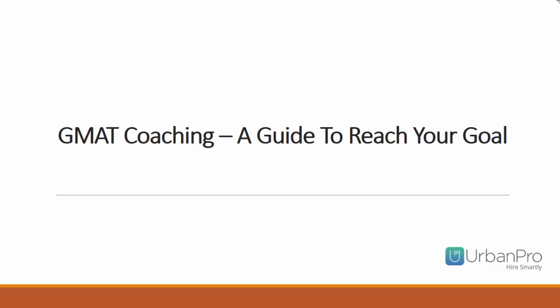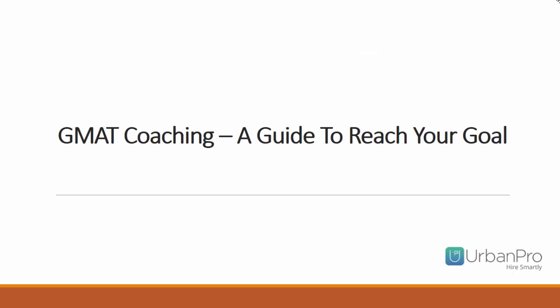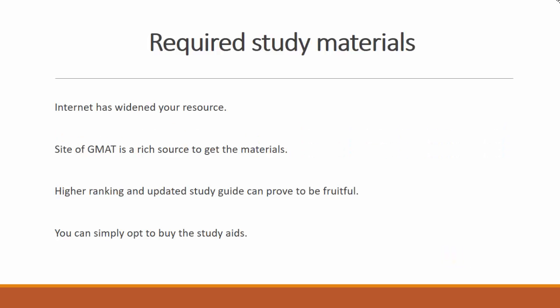GMAT Coaching: A Guide to Reach Your Goal. The internet has widened your resources, and the official GMAT site is a rich source to get materials for preparation. A higher-ranking and updated study guide can prove to be fruitful, or you can simply opt to buy study aids. However, there are a few exceptions here.